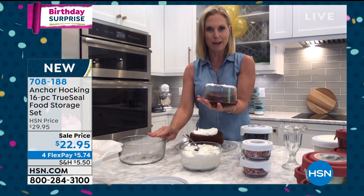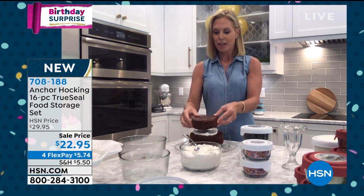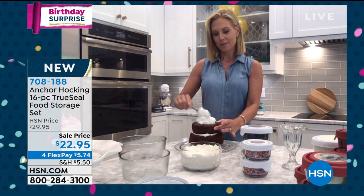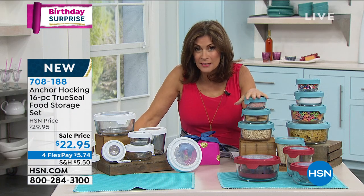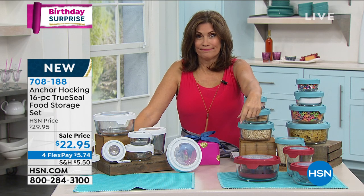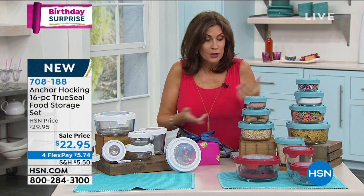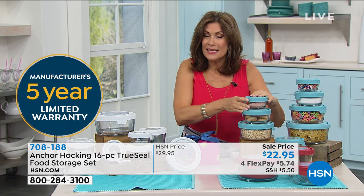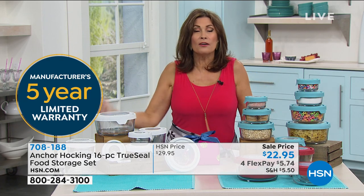Look at how easy and fun this is — the quality, and at this price, $22.95 on four flex payments. A five-year warranty on what is considered food storage, bakeware, microwaveable, freezer-safe — you can call it whatever you want. If you just went to the store and bought just one glass bowl from the grocery store, what are you going to spend? Every single one of these pieces is glass.